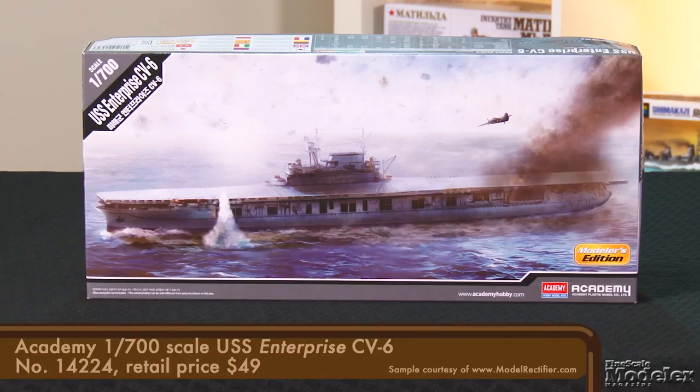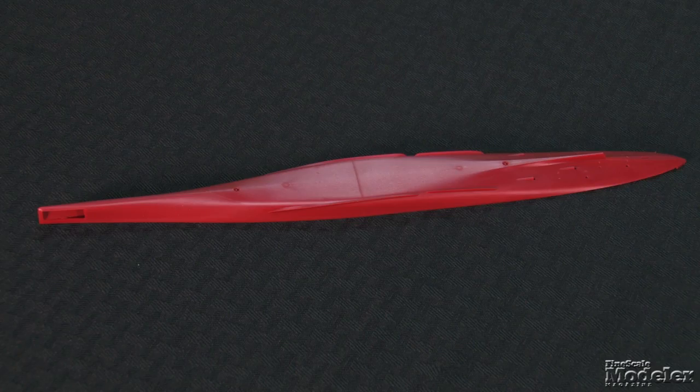Next, a much older subject: CV-6 USS Enterprise from World War II in 1/700 scale. Despite participating in more actions against Japanese forces than any other U.S. Navy vessel, receiving more battle stars, and surviving World War II, Enterprise has been the subject of just a few plastic kits, including Revell's 1/490th scale offering from the 60s, Merritt International's 1/350th scale kit from a couple of years ago, and a waterline kit from Tamiya in 1/700th scale. Academy's all-new kit represents an early-war Enterprise.